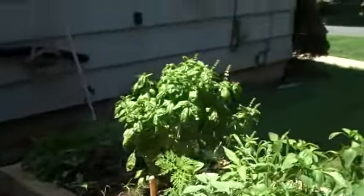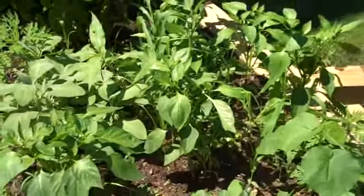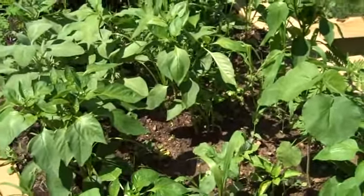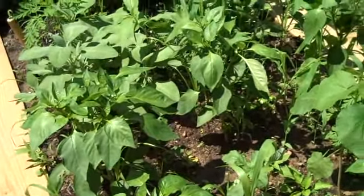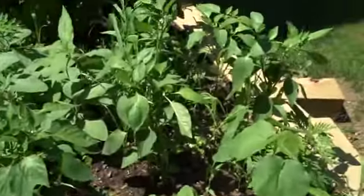Herbs are doing great too, with a few exceptions. Some of those are obviously grass, which I'll pull out. I'm not sure what that particular leaf is, so we'll have to see.